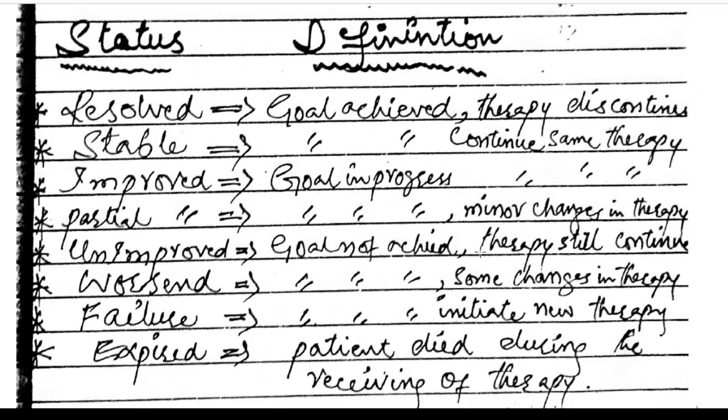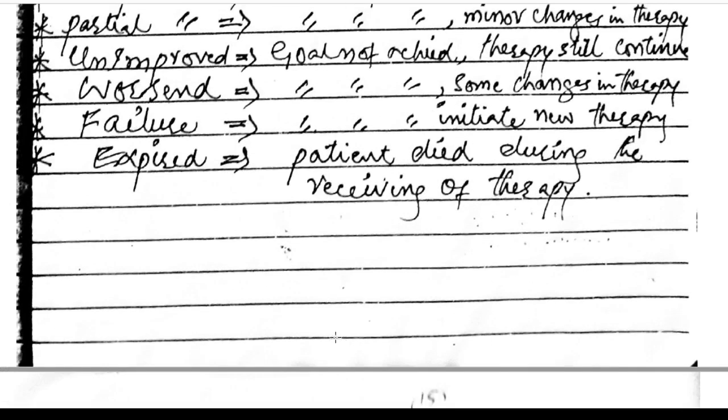Unimproved — goal not achieved, still continue therapy. Worsened — goal not achieved, some changes in therapy required. Failure — goals not achieved, initiate new therapy. Expired — patient died during receiving the therapy.